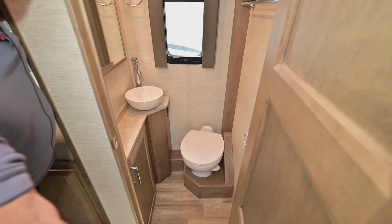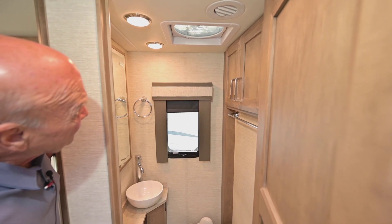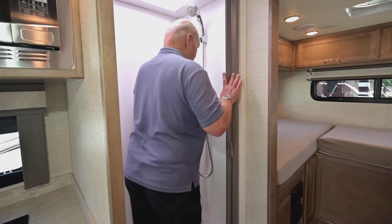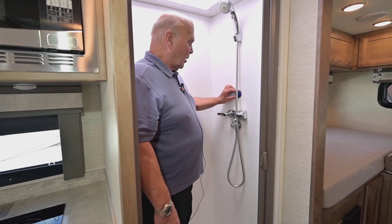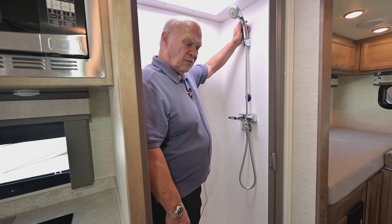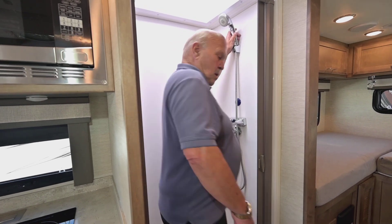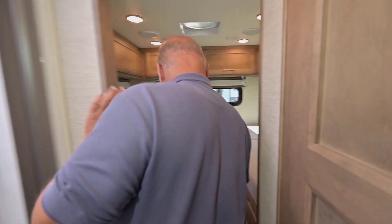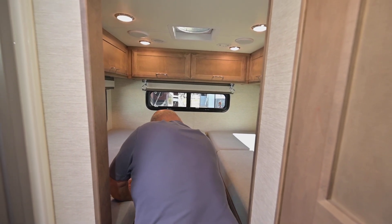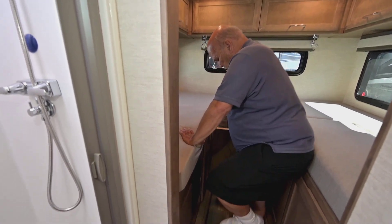There's a fantastic fan up above that exchanges all the air every couple of minutes — very important to have. There's also a recirculating button so you don't waste water waiting for it to get warm. You press the button, and by the time you're ready, the water usually already is.